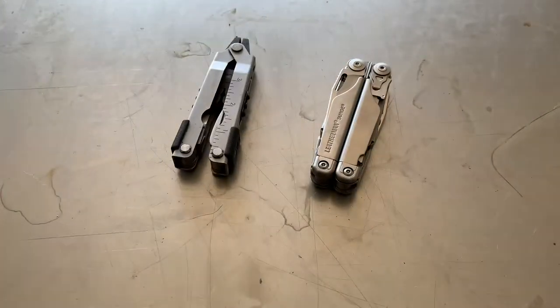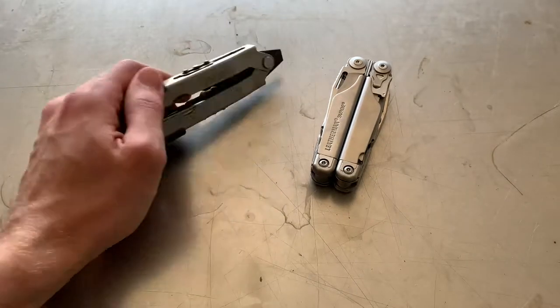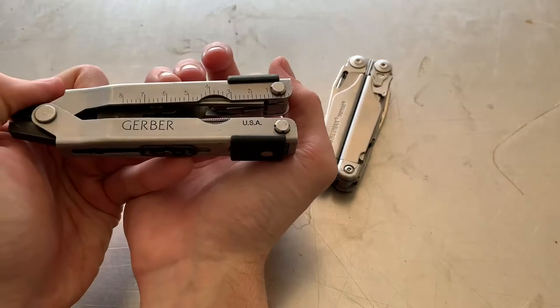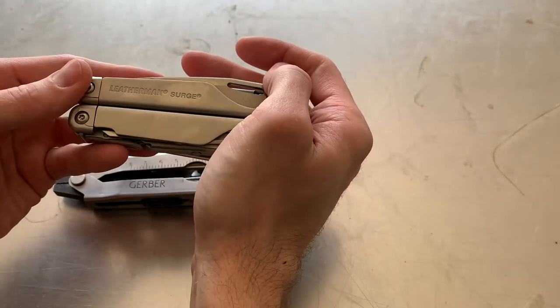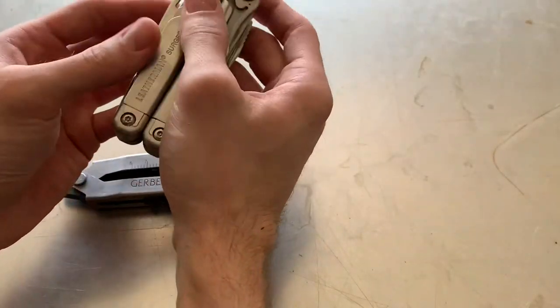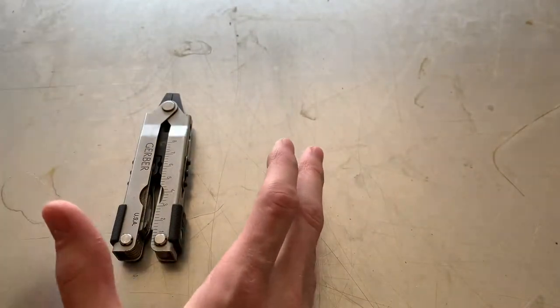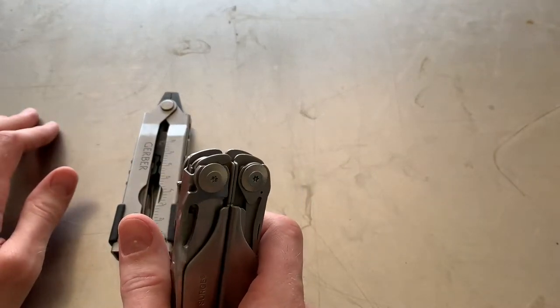Let's dive right in and I'm going to start by changing the subject completely. So, these are multi-tools. This is a Gerber MP600 multi-tool. And this is a Leatherman Surge. I'm starting this argument out with these seemingly unrelated devices. By the way, I'm filming this on an iPhone XS Max.